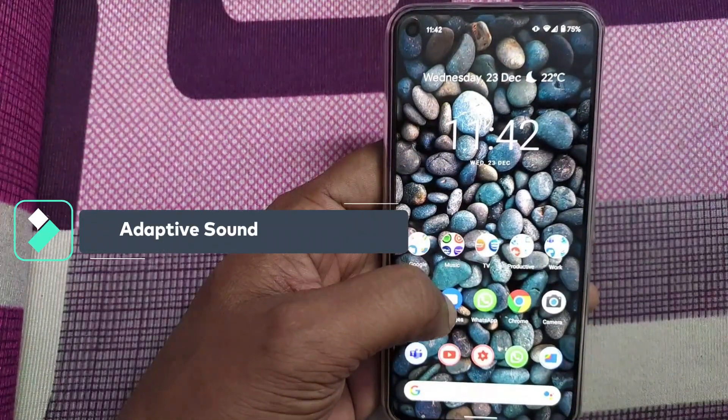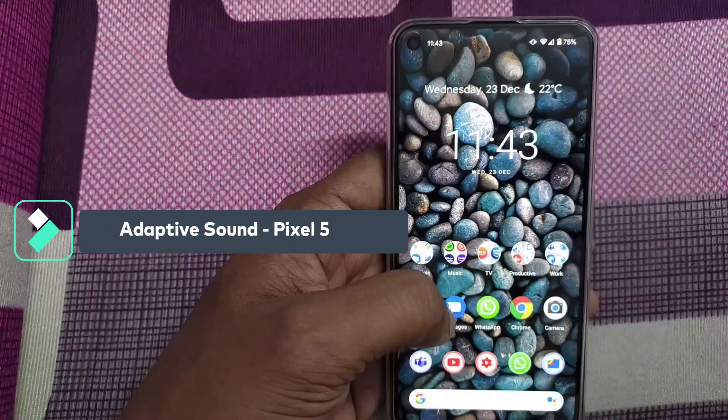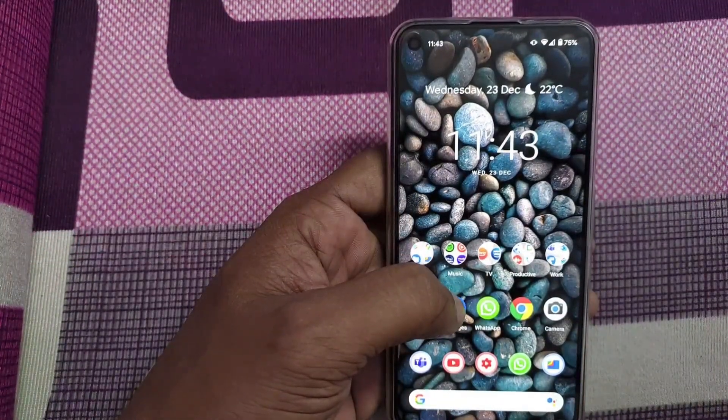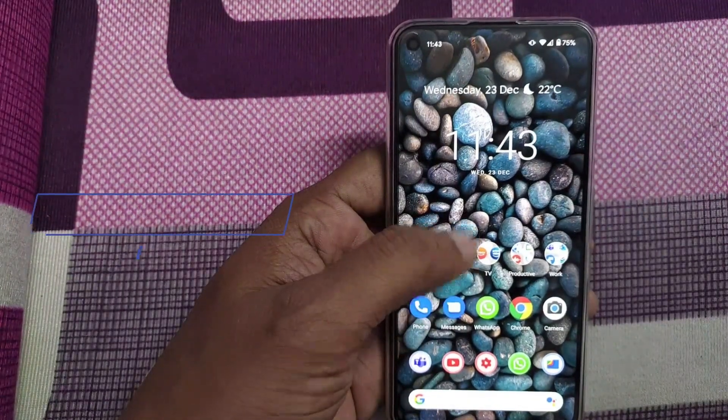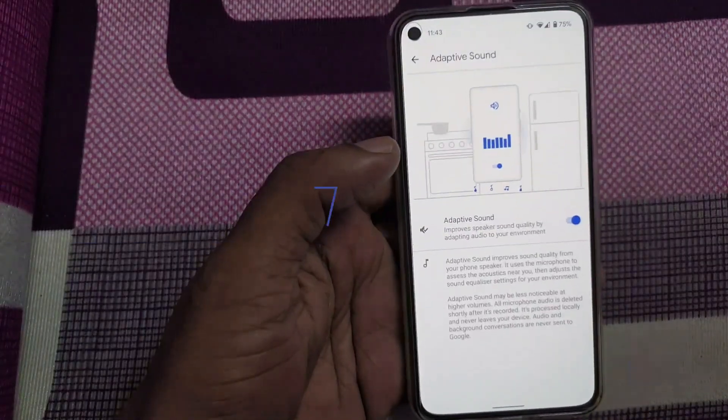Hello friends, this is Anu from TechAsset. In today's video we are going to check the real-time testing of Google Pixel's adaptive sound feature that was released via the Pixel Drop features available for all Pixel phones. This is the Pixel 5. Let's see the real-time testing of the adaptive sound feature.